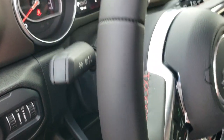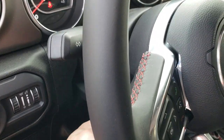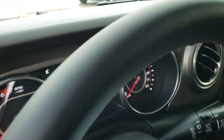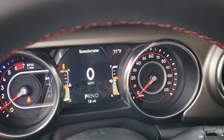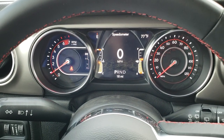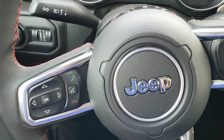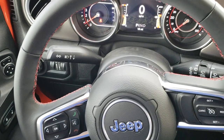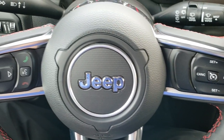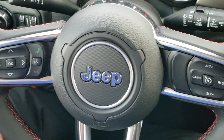New for the Wrangler this year is the tilt and telescopic steering wheel feature. Power windows, power locks. Also new for 2018 is the 7-inch TFT display — you got your digital speedometer, compass and outside temperature display, as well as your fuel economy and all that good stuff. Leather wrapped steering wheel with the red stitching. You get cruise controls on the right and Bluetooth audio controls on the left, and on the back of the steering wheel are radio controls.